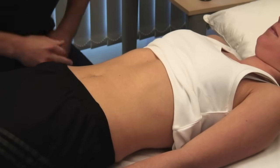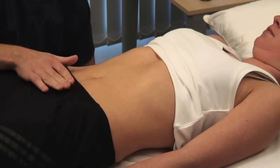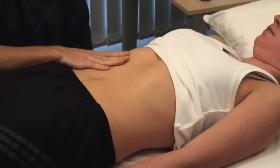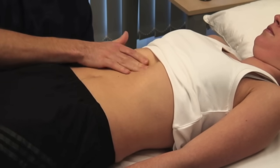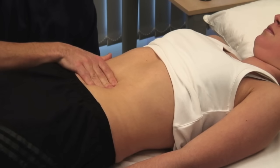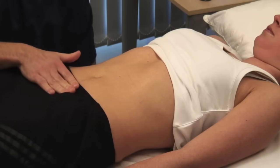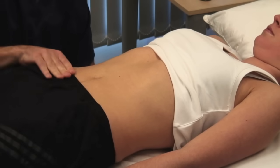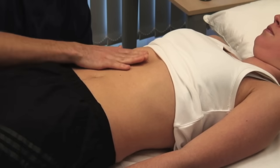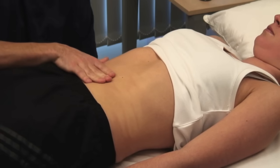Ask if the patient has any pain anywhere. Ensure that your hands are warm and kneel beside the bed. Use your right hand, keeping it flat in contact with the abdominal wall and avoid using your fingertips. Watch the patient's face throughout for any sign of discomfort. Feel each region of the abdomen in turn with superficial palpation, then repeat with deeper palpation. If the patient reports a site of tenderness, begin distant from this and work towards it. In addition to feeling for tenderness and masses, assess the muscle tone.